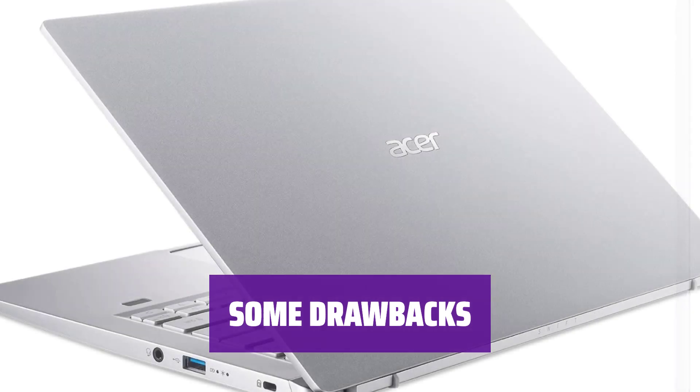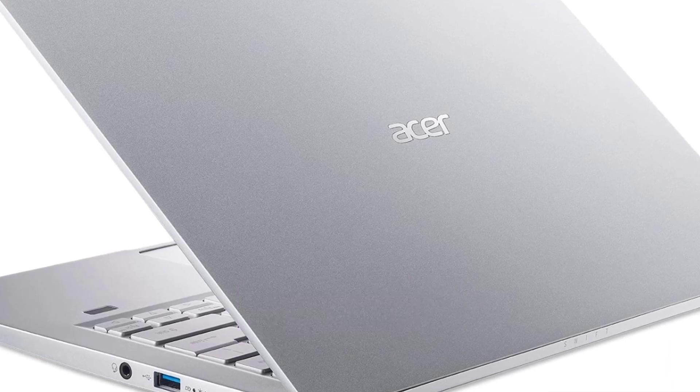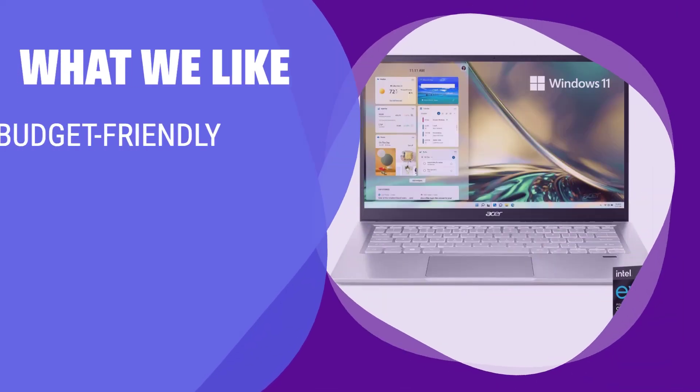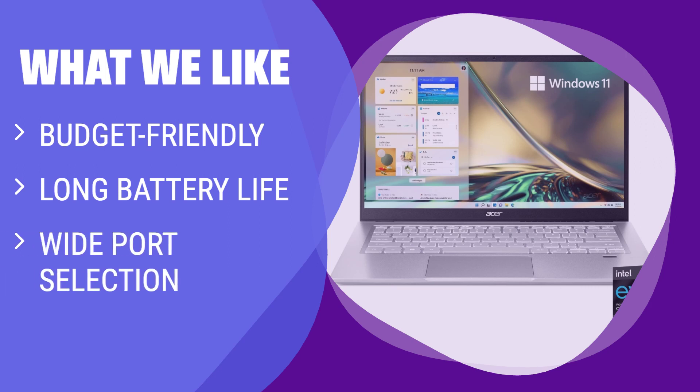While the Acer Swift 314 has a lot to offer, the webcam's video quality leaves something to be desired — the image may look underexposed, and the microphone can sound staticky at times. If you're on a budget and need a laptop with long battery life and plenty of ports, this affordable option is worth considering.